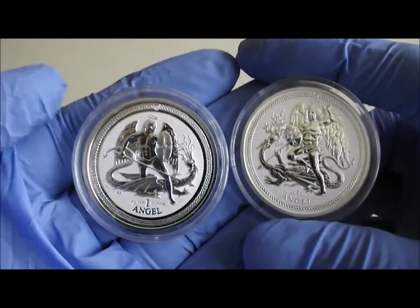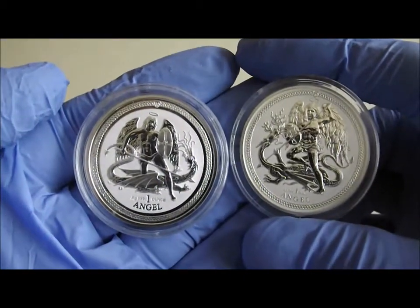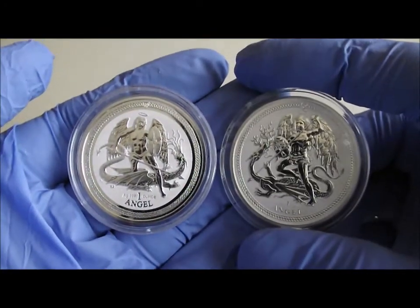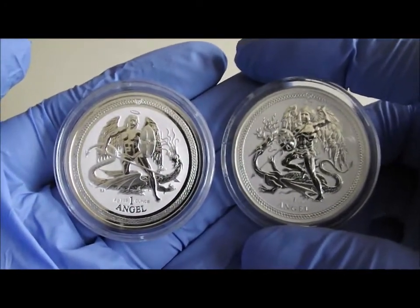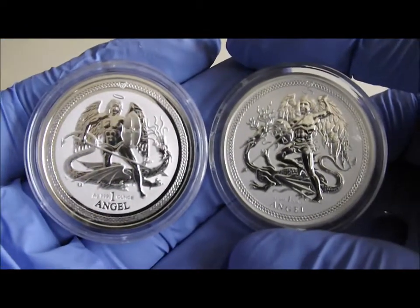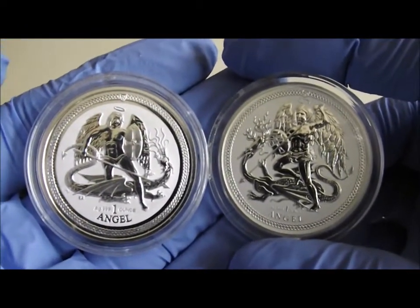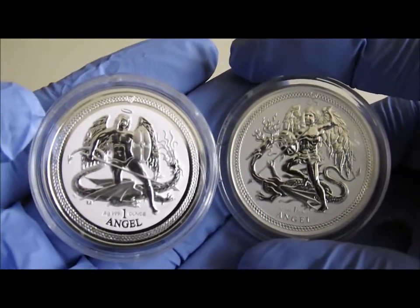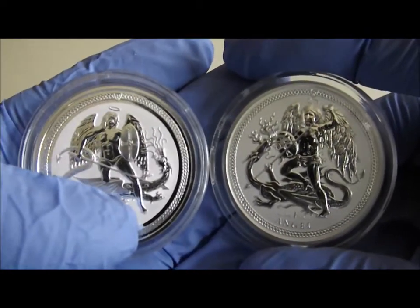This is the 2016 Isle of Man Angel by Pobjoy and the 2017 Angel by the Tower Mint. In a second I'll upload some high resolution photos for you to look at — let me know which one you prefer in the comments.